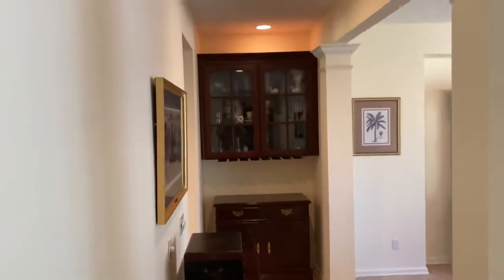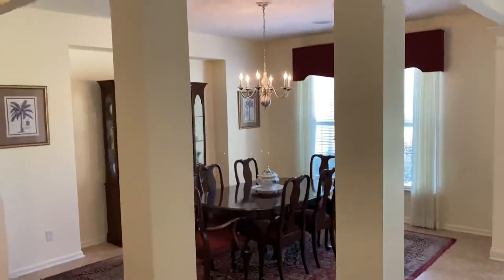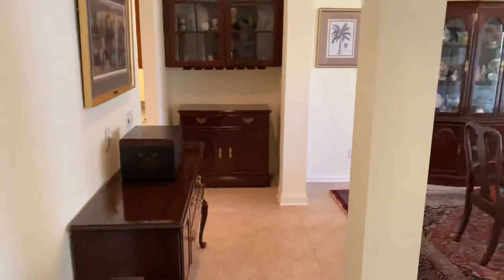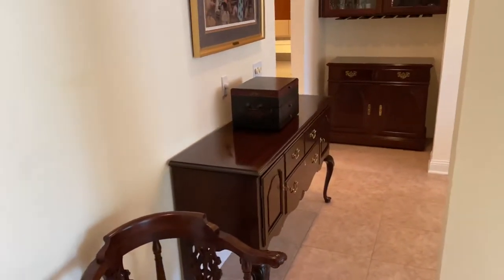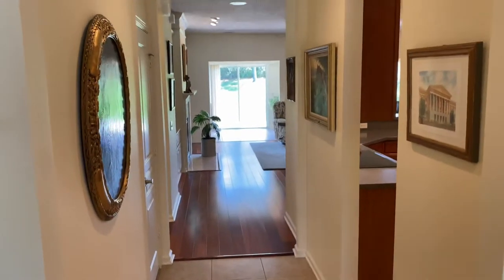Here's the butler's pantry. You have columns — they're square here, but they're not really blocking anything. I think they're nice the way it's set up. This walkway has a buffet there that kind of blocks it, but I don't think it would get much use anyway.